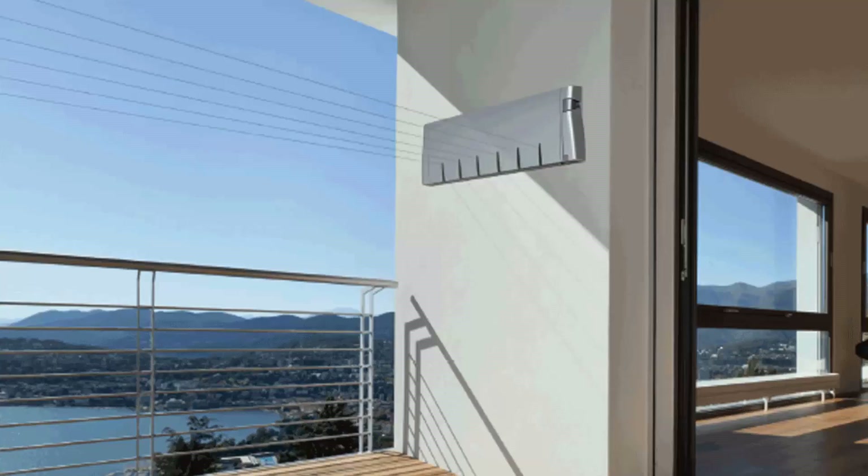Retractable clotheslines are still very popular around Australia. These are great for modern homes as they extend out only when you need the lines, then retract back into the cabinet so they are completely out of sight when not in use. We have a range of products from Hills, Austral and Daytech, and these units come in sizes of single line, twin line, and the more traditional ones which have four, five and six lines.